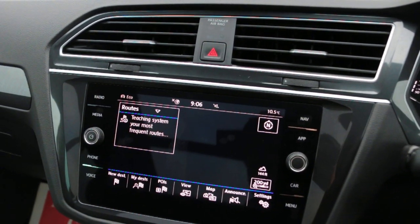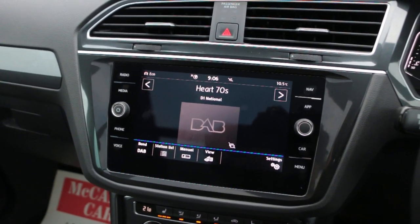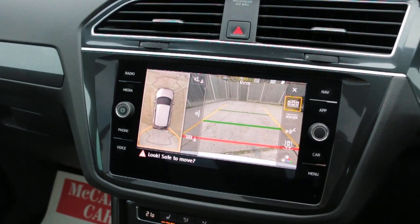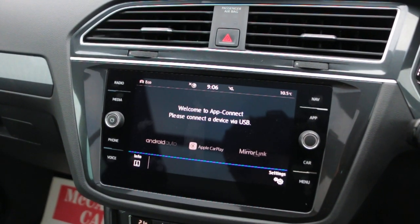Satellite navigation, touchscreen, DAB radio, media, USB, aux, Bluetooth, telephone connection, reversing camera, 360-degree camera, and Apple CarPlay.